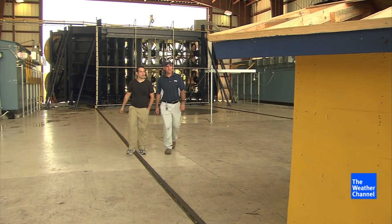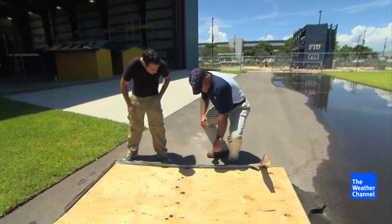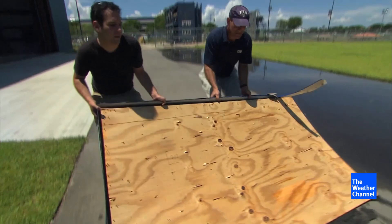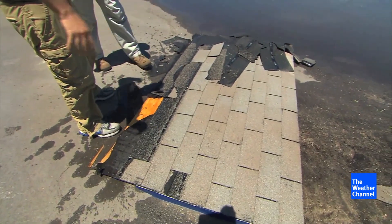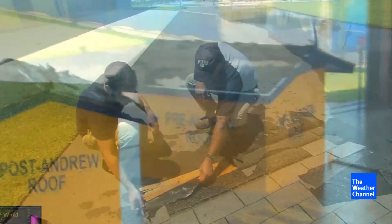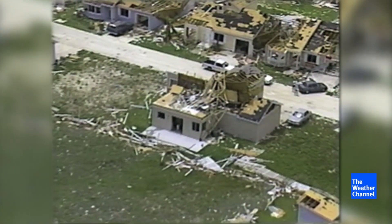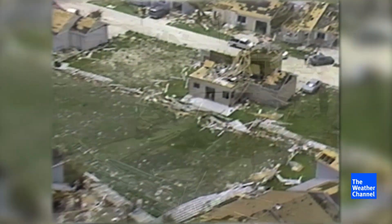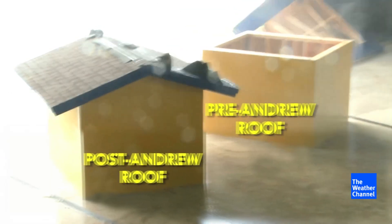This roof was built to pre-Andrew code. They used to actually staple roofs onto people's homes — right here, these are staples. So what do you see on the other side that tells you why it failed? The pattern of the nails. And also you can see this paper is very light — it's called 15-pound felt, you can just rip it. The ghost of Andrew still haunts South Florida and the entire eastern seaboard. When you see that type of storm, every building is affected one way or another when you reach those wind speeds.